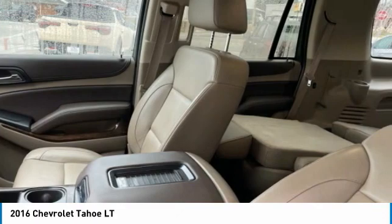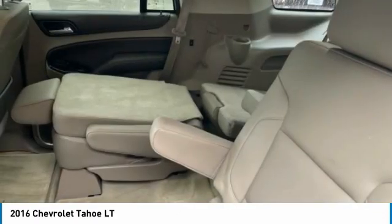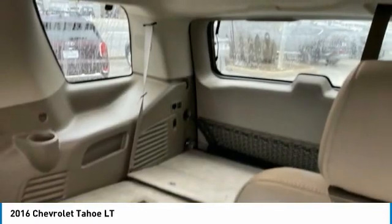Remote keyless entry, front wheel independent suspension, rain-sensing wipers. Your new ride is just a phone call away.